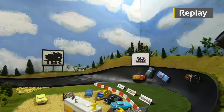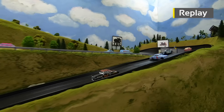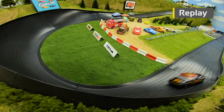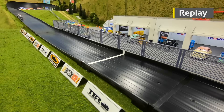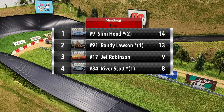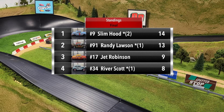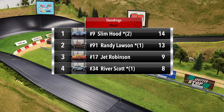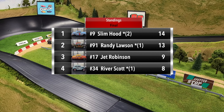Randy Lawson had a nice lead going into turn one, and when Slim Hood spun coming out of turn two he created a traffic jam down the mid-straight — that allowed Randy Lawson to walk away with this one. He did climb the wall coming down to the finish line but still won and put down the fastest time of the day. That does it for Group Three of Round One.